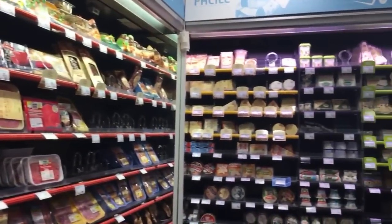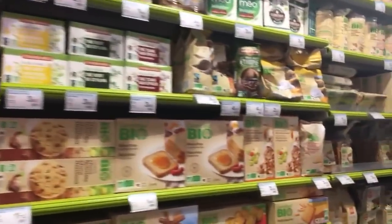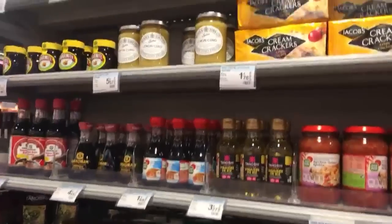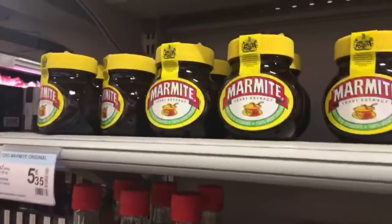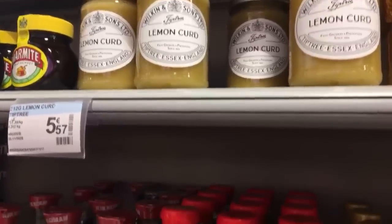We have the cheese corner over there. It's big even for a small store — there's a big cheese corner. You have the bio organic stuff here. And the Asian corner — interesting, with foreign products. Marmite! That reminds me of when I was a babysitter in England. Lemon curd too.